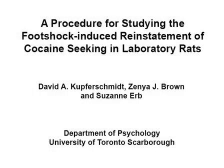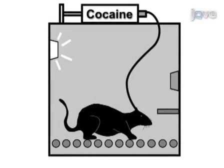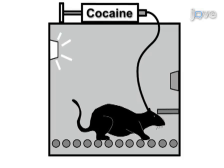This video demonstrates a procedure to systematically study the relationship between stress and relapse to cocaine-seeking in laboratory rats. Rats are first trained to self-administer cocaine intravenously by performing a lever press response over multiple daily sessions during the dark or active phase of a 12-hour light-dark cycle.